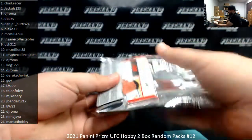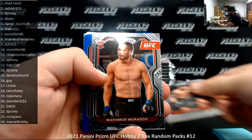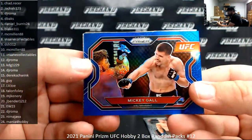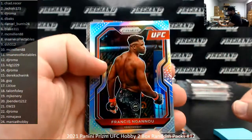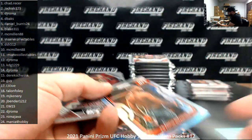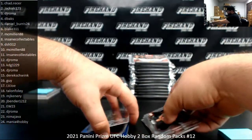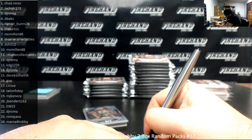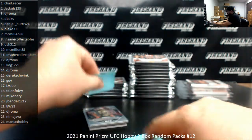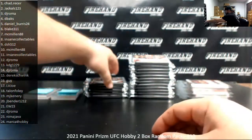Pack number seven belongs to Macmillan 88 — he's got a couple of packs here. I got a blue of Mickey Gall, number 189. And Silver Prism of Francis Ngannou. And the Fireworks of Jon Bones Jones.